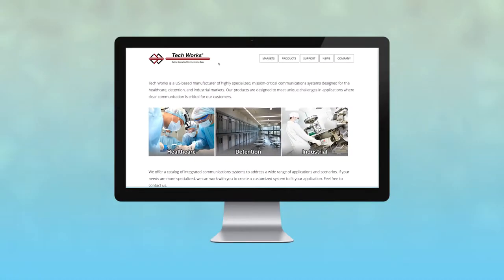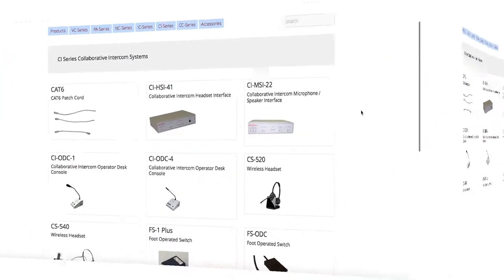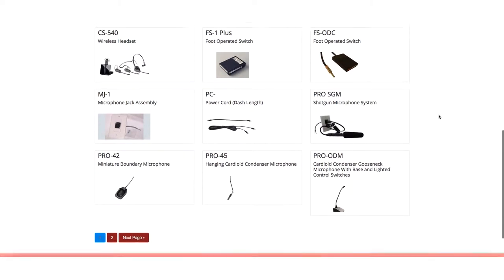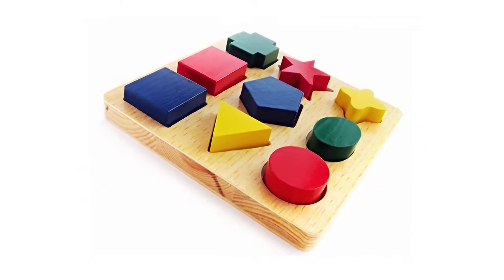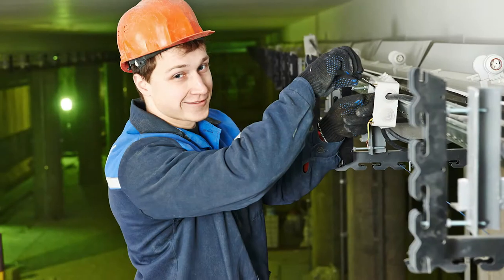TechWorks has now taken the guesswork out of this process and has the perfect solution for you no matter what type of controlled environment. This allows you to piece together the system you need from our CI Series product catalog, all the while knowing that no matter what options or accessories you choose, they will work together.